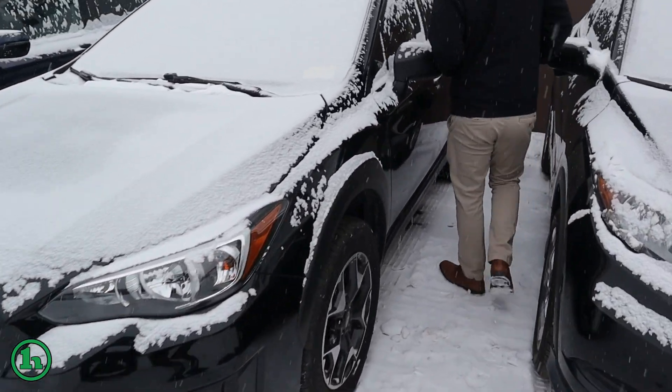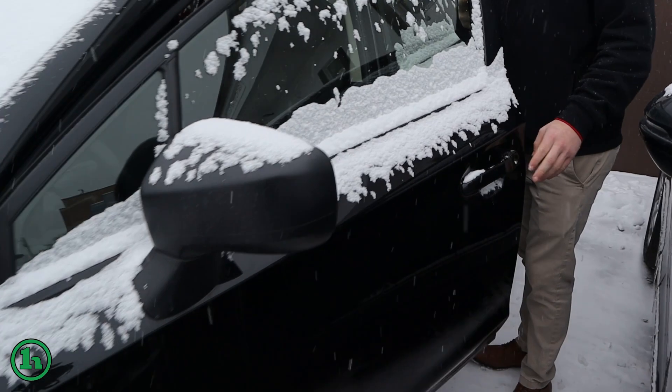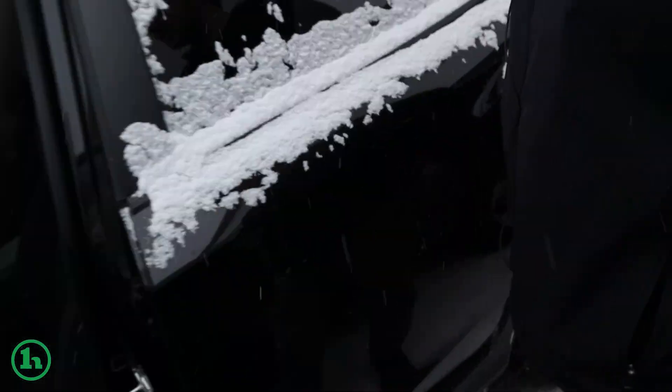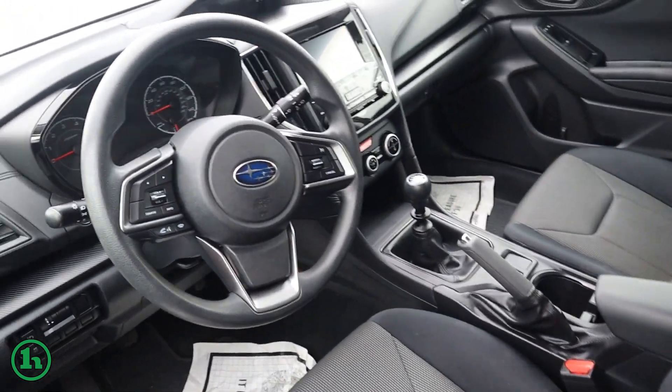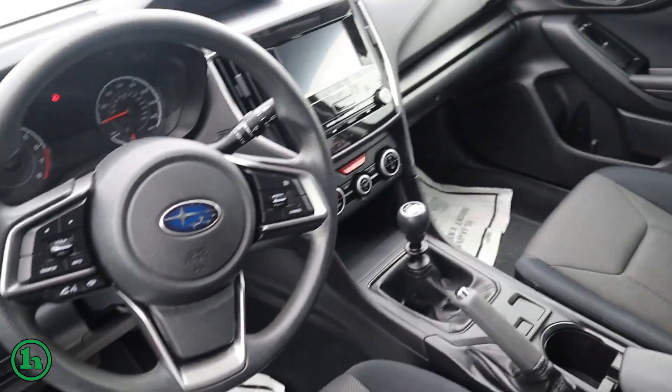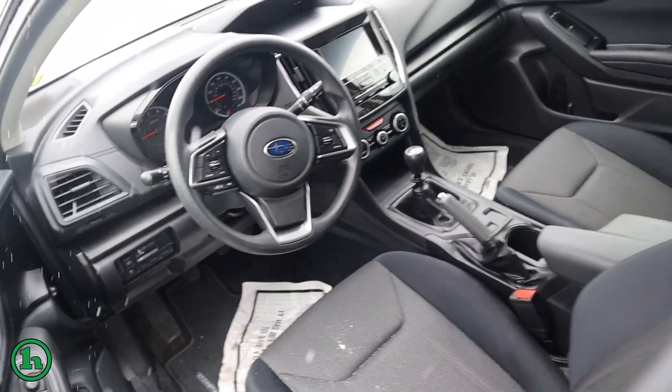Coming around the side, we'll pop the door open and take a look in. We have a six-speed manual transmission in this guy. One-touch driver and passenger window. Touchscreen display, high-end audio, Apple CarPlay, Android Auto.